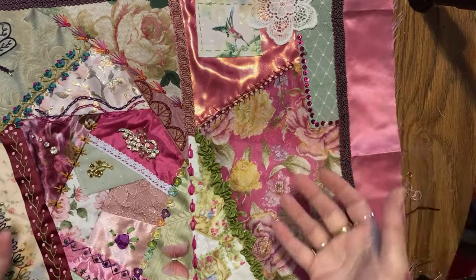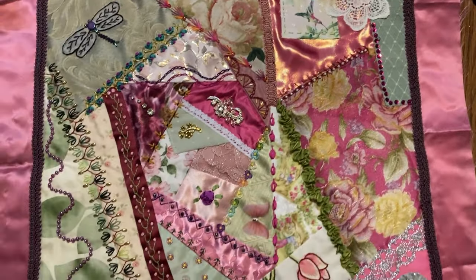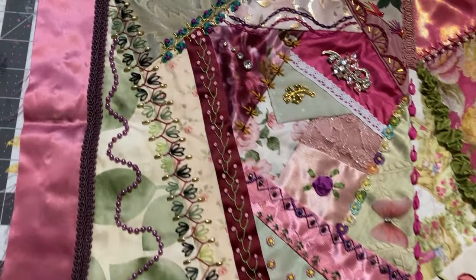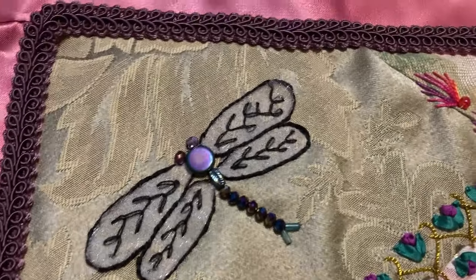Look at this beautiful crazy quilt piece she made me. I'm going to come in for some details — the dragonfly.